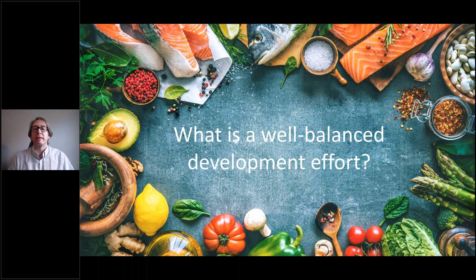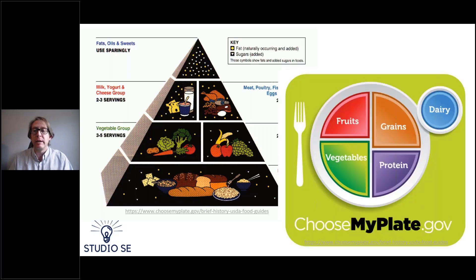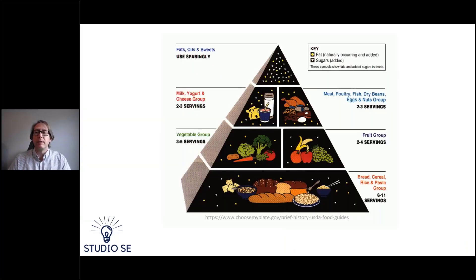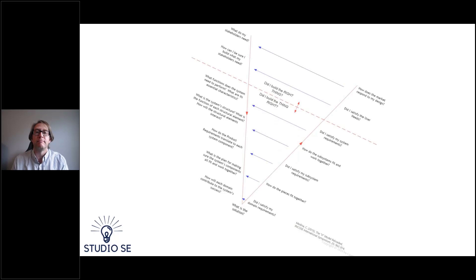So that asks the question: what is a well-balanced development effort? Well, if we go to our history, every one of us learned the food pyramid — the ideal balance of nutrition to ensure we have what we need in our diet to be successful. More recently, the federal government showed a different graphic with the composition of things you need in your diet. But for today's talk, I'd like to move back to the food pyramid, because for those familiar with systems engineering and development practices, you'll recognize that if we turn the food pyramid upside down, it looks a whole lot like the System V model.